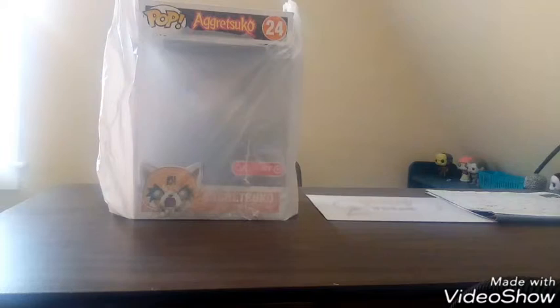Hey guys, it's Pop Freak. Sorry for this angle, but today's video is Freak Week Day 6. Freak Week is coming to an end, and today we're going to be reviewing the 10-inch Adorasuka, so stay tuned.